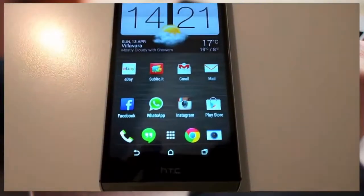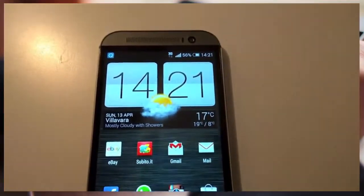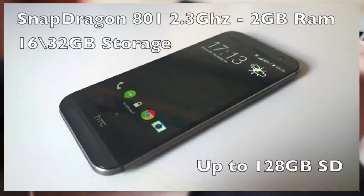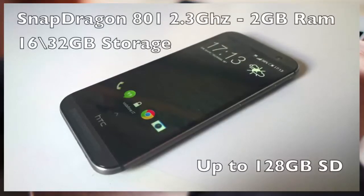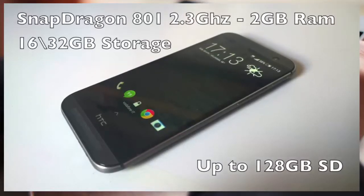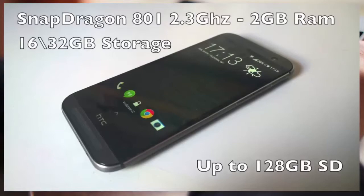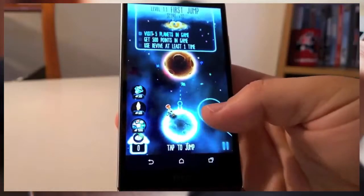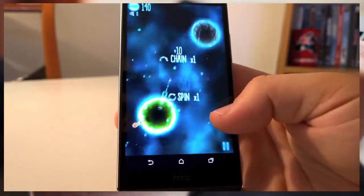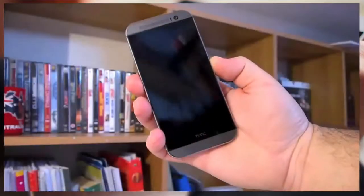The screen is at the top, with a 5-inch SLCD3 display with Gorilla Glass 3. The M8 is available with 16 or 32 GB of storage, expandable with an SD card up to 128 GB. And with 2 GB of RAM and the Snapdragon 801 clocked at 2.3 GHz, playing is smooth and enjoyable.